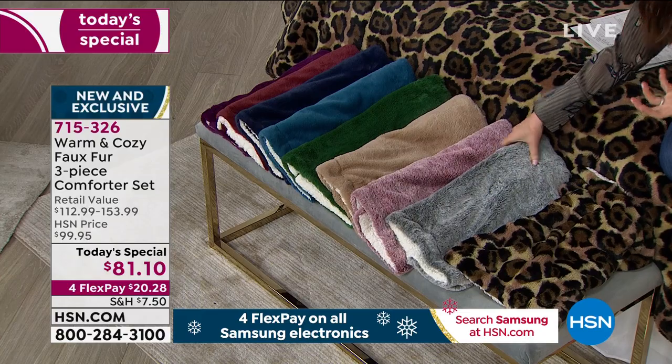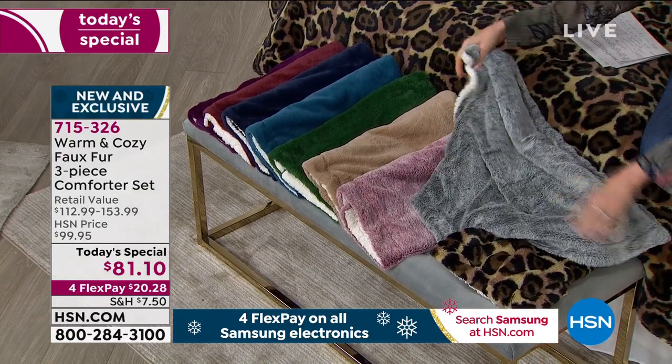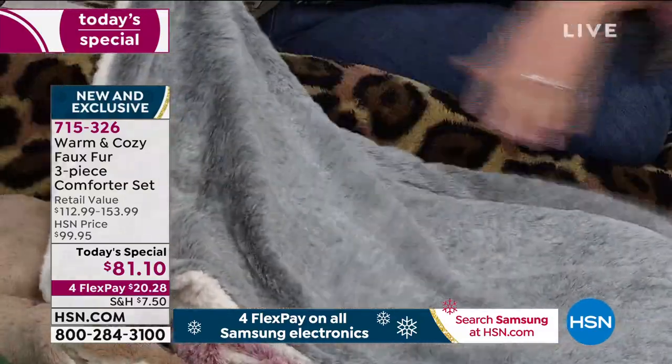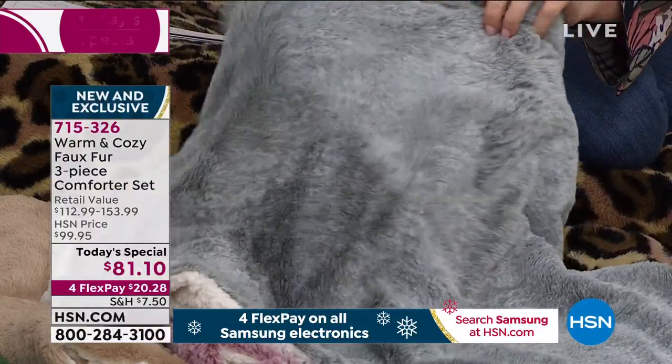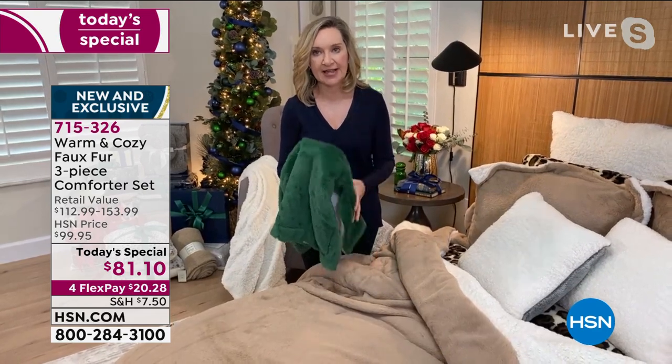That's a great point — especially when you see something dark on one side and white on the other, you wonder how to wash it. And to that point, I'm wearing black leggings and I'm not covered in fur or plush. These really don't shed. They don't fade. They wash beautifully. They dry fast.